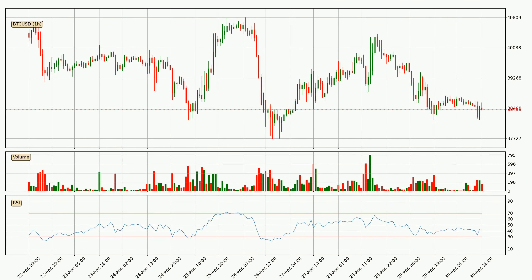Jumping to the hourly relative strength index, the current hourly RSI is at 41, so it doesn't show signs of overbought or oversold conditions at this point.